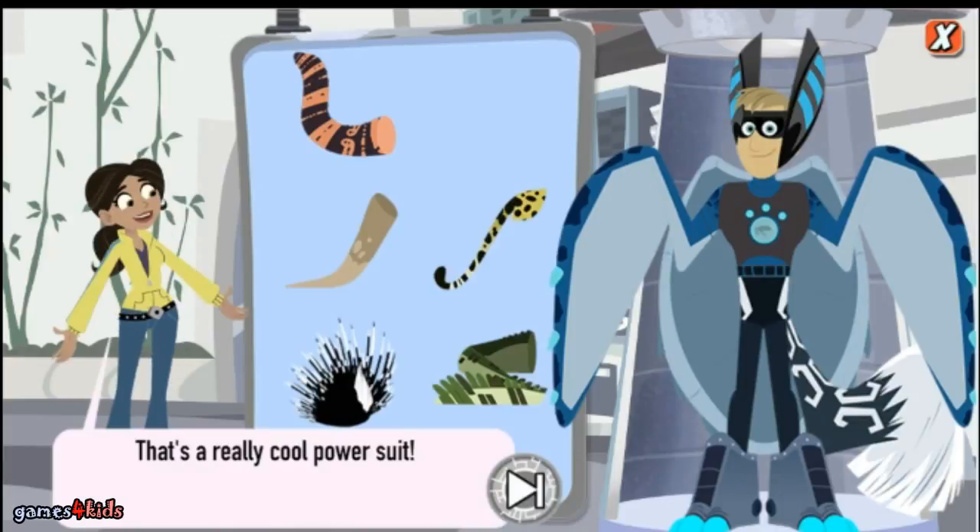That's a really cool power suit. Great job! Let's make a new power suit.